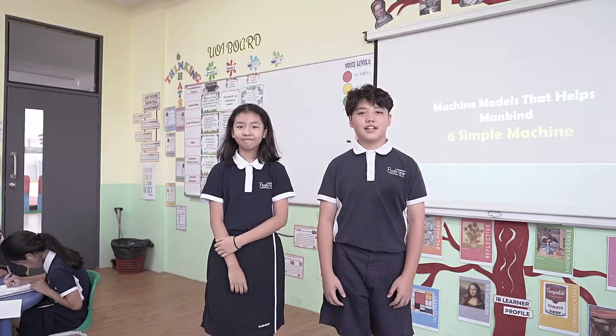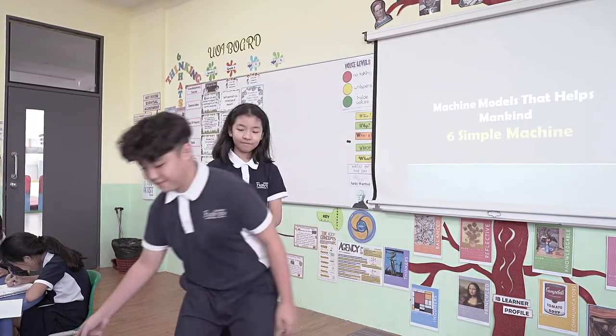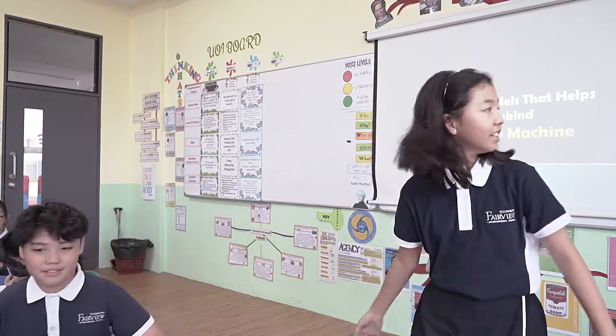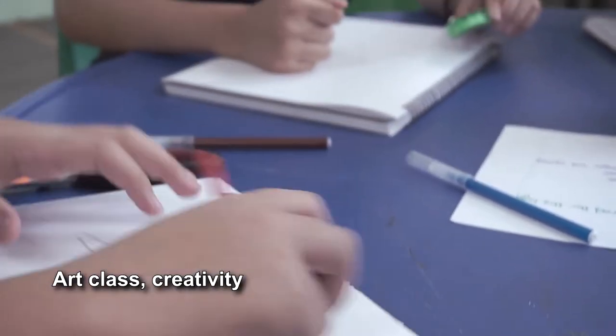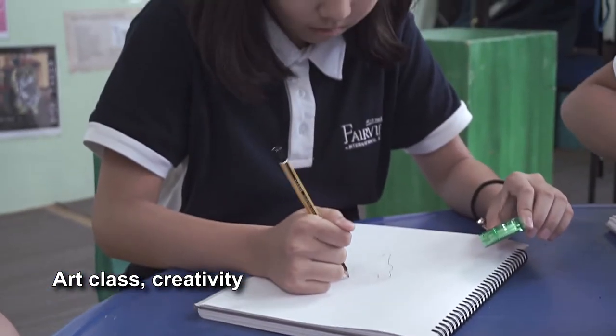My favourite subject is art. Let's see what they are doing now. The teacher is teaching them sketching techniques. The students will build 3D machine models based on these sketches.